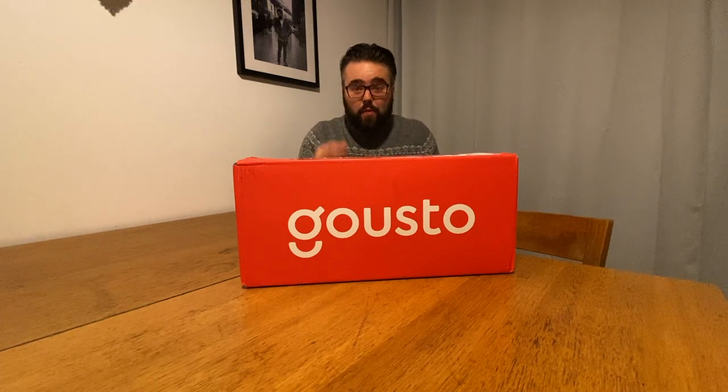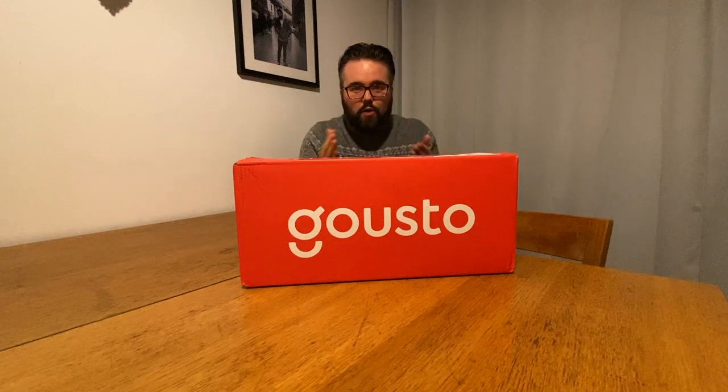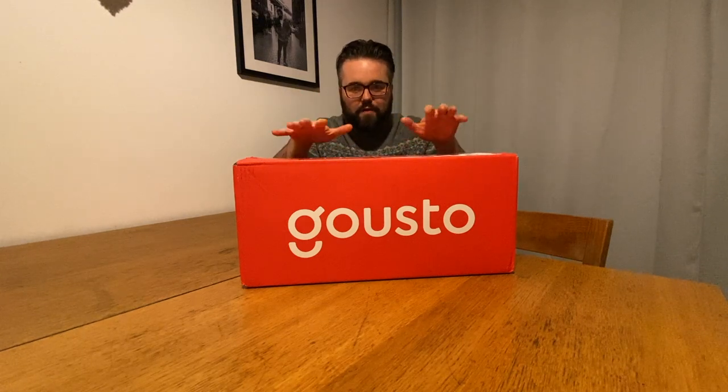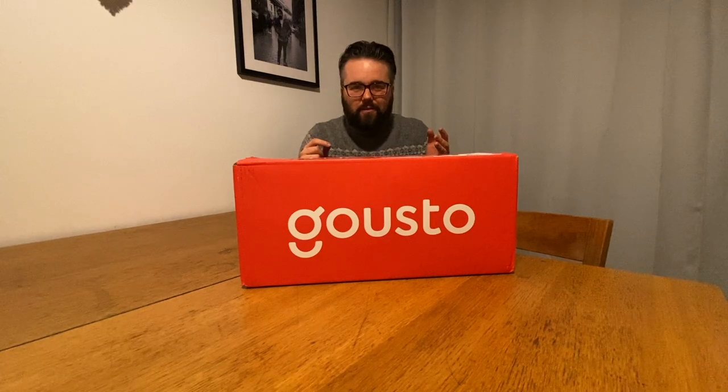We already chose our meals online — it was pretty simple. We signed up on the website and we actually only ended up paying £17 for four meals. They only do four meals rather than HelloFresh doing five. That was with a discount code that gave me 50% off, so you can double that really if you didn't have the discount code. That gave me four meals for two people for £17, which is cheap — that's like £4.50 per meal.